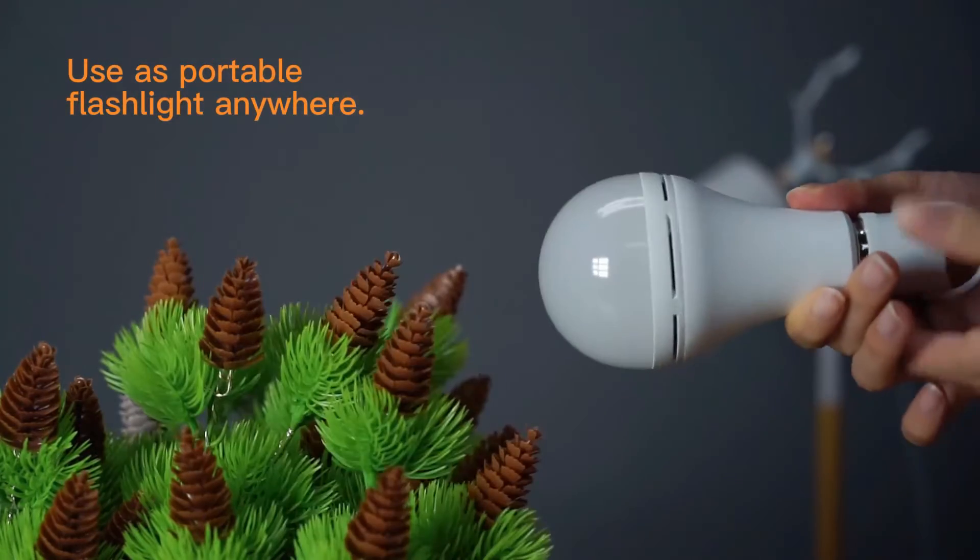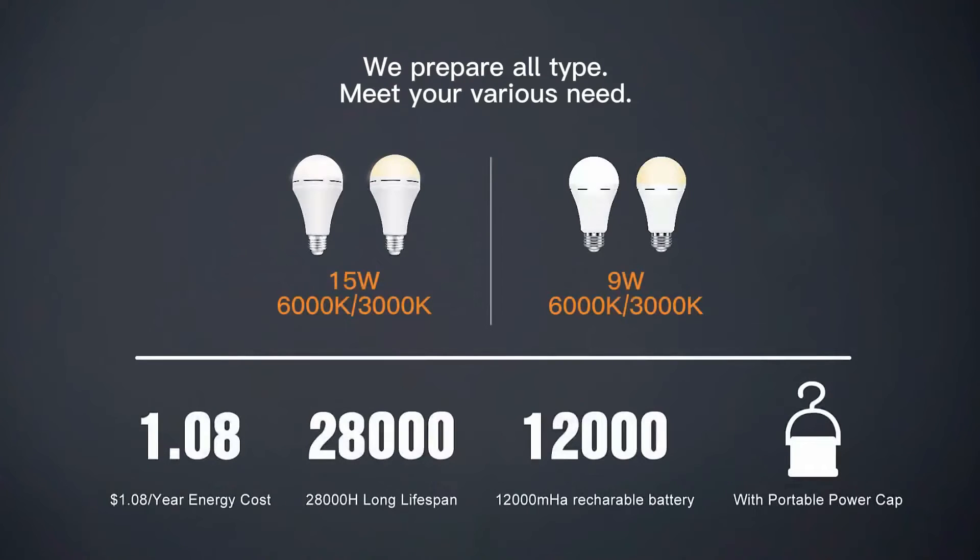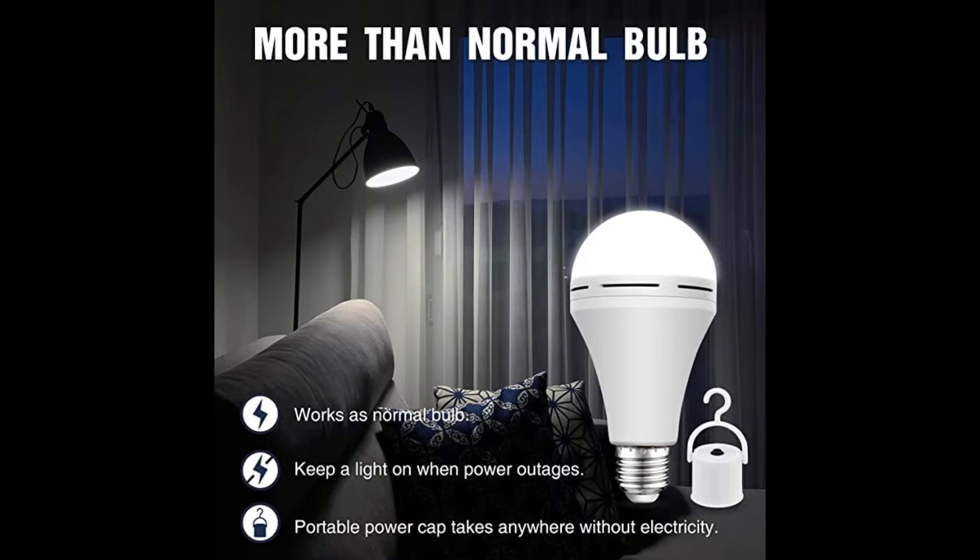The Nepril Rechargeable Light Bulb works as a normal LED bulb and can auto self-charge during daily use. When home power fails, the DC lighting works and stays lit with no electricity when the fixture switch is on. The built-in 1,200 mAh battery backup can last for 4-5 hours. A necessity for emergency lighting supplies for home power failure, storm, and hurricane — get prepared for your family now with these emergency light bulbs for power outage.